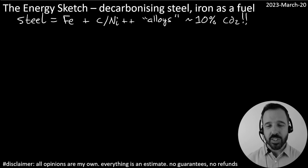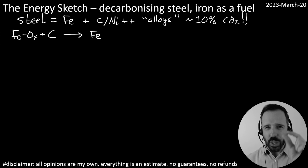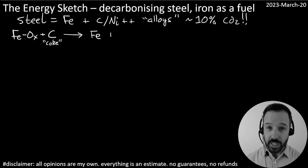So the first step in producing steel is to take those iron ores — those iron oxides that are mined around the world — and reduce them, strip off the oxygen atoms from the iron oxides to produce pure iron, which is then further processed into steel. Today that first step is done using coke, which is pure solid carbon. That coke strips off the oxygen atoms from the iron oxides, leaving the pure iron, but also producing CO2.